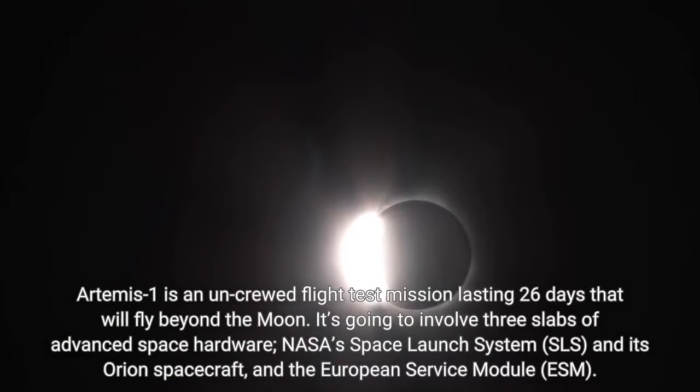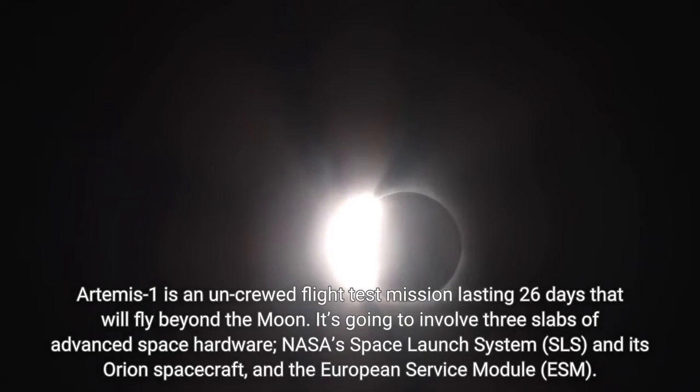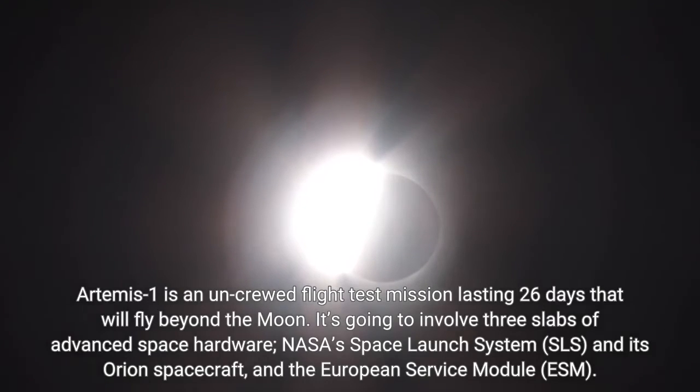Artemis I is an uncrewed flight test mission lasting 26 days that will fly beyond the moon. It's going to involve three slabs of advanced space hardware: NASA's Space Launch System, its Orion spacecraft, and the European Service Module.